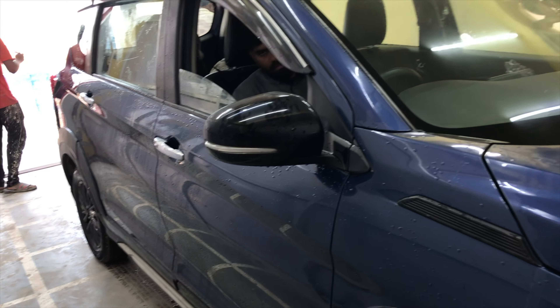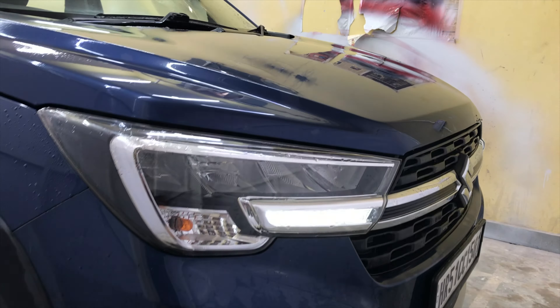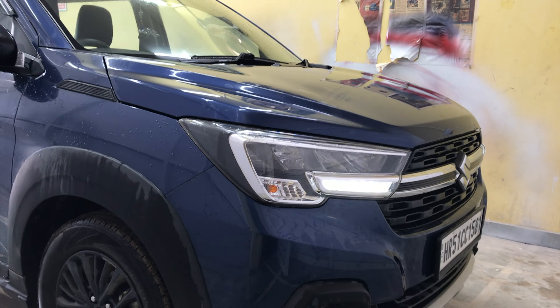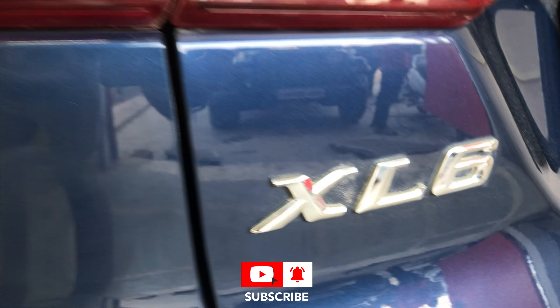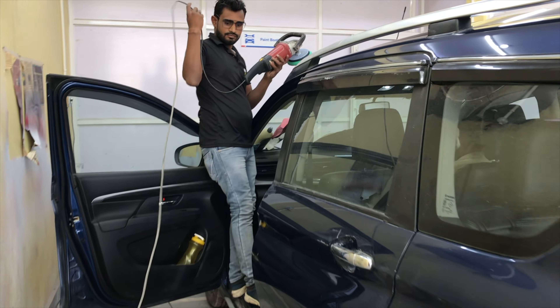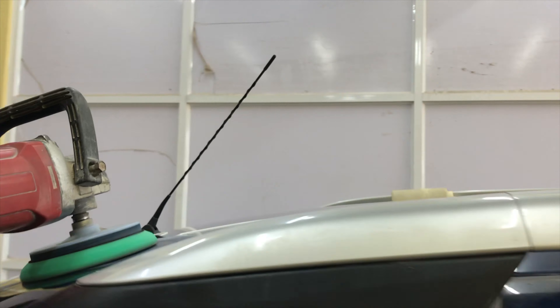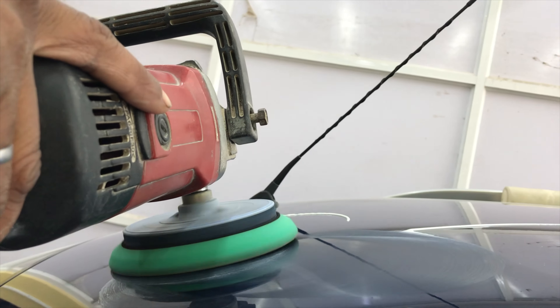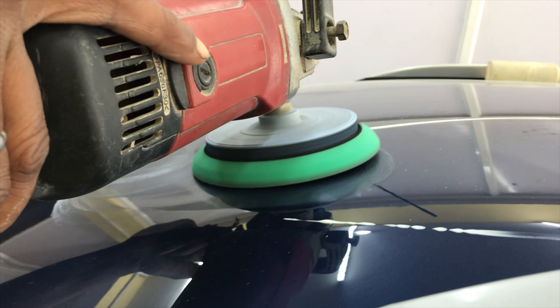Because the car is going into a dedicated paint booth where they can coat and paint, and there will be no dust particles. Now the work will start — let's see how much shine is made.